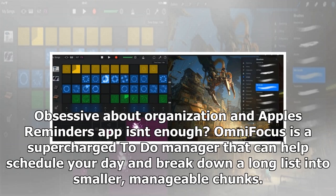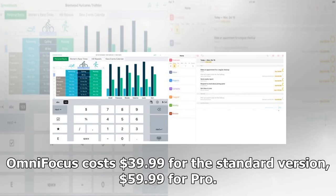If you're obsessive about organization and Apple's Reminders app isn't enough, OmniFocus is a supercharged to-do manager that can help schedule your day and break down a long list into smaller, manageable chunks. OmniFocus costs $39.99 for the standard version and $59.99 for Pro.